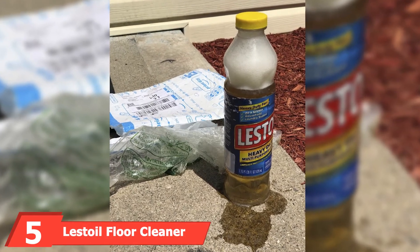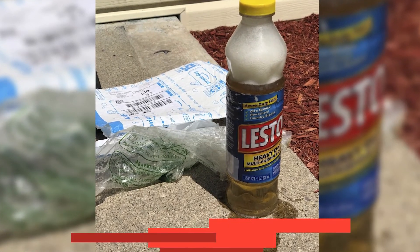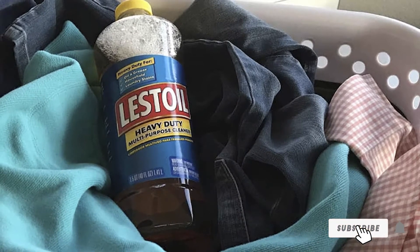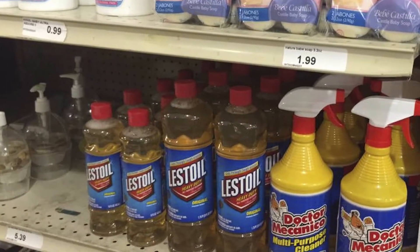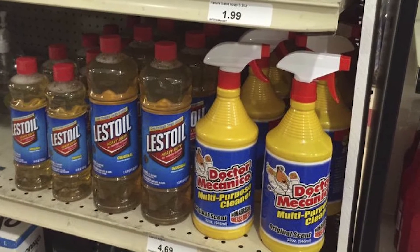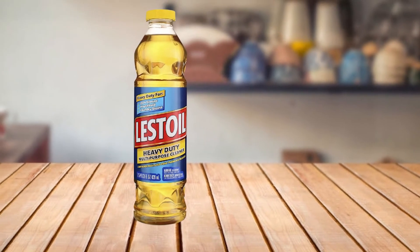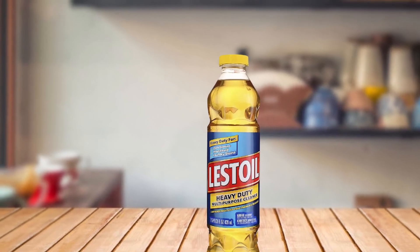The number five position is held by Lestoa Floor Cleaner. If you are looking for a gentle floor cleaner for your garage floor, Lestoa can tackle almost anything. You can use it to clean hardwood, vinyl, laminate, tiles, and more, making it a popular product among garage owners. It comes in 56-fluid-ounce containers filled with concentrated heavy-duty cleaning solution. It cleans all types of stains on the floor and other surfaces, and the formula doesn't leave a residue on the floor.